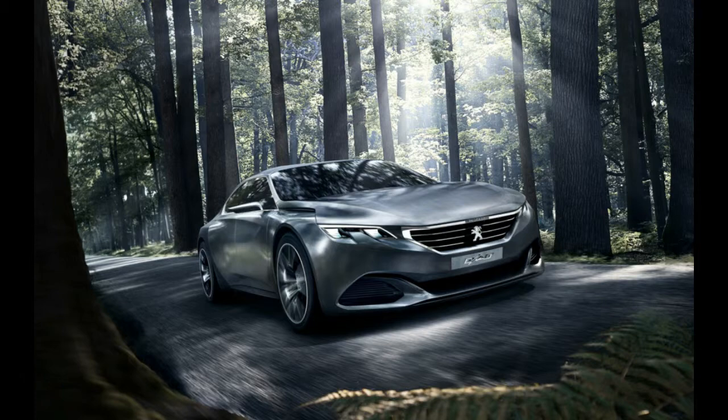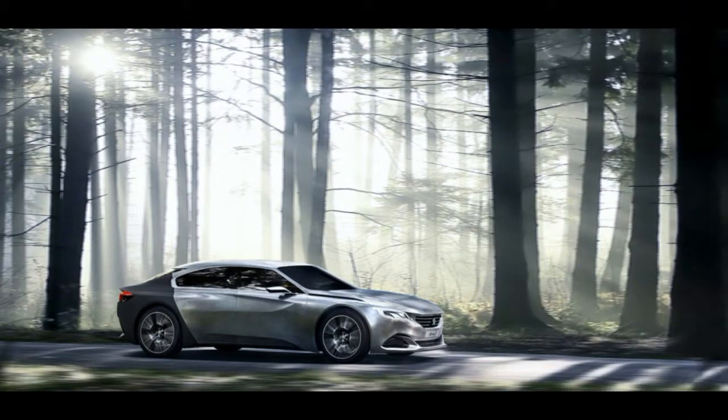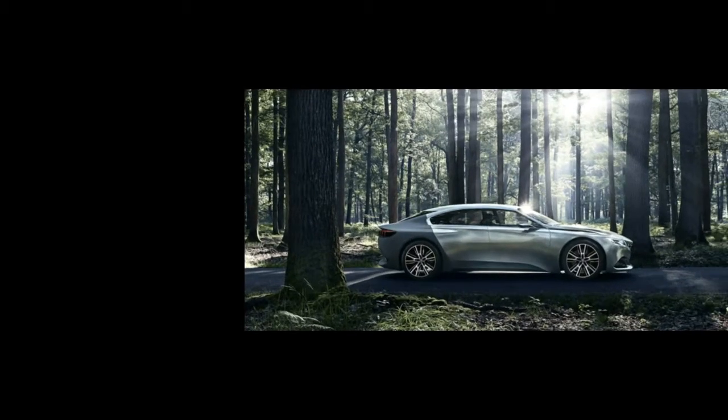Called shark skin, the material that covers the rear end of the car is a textile with a technical grain structure set to improve the aerodynamic performance of the vehicle and reduce fuel consumption. The material contributes to the Exalt's aerodynamic performance,